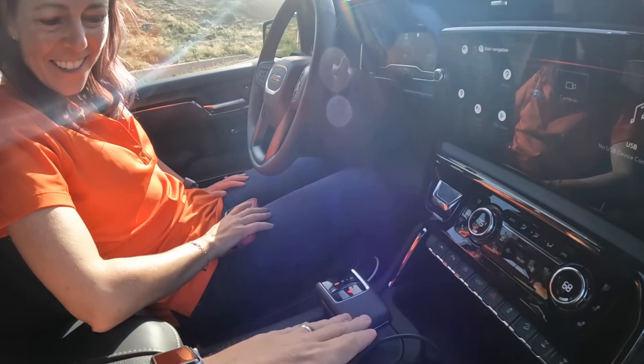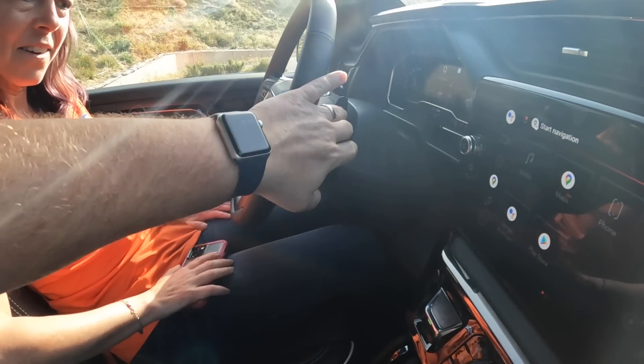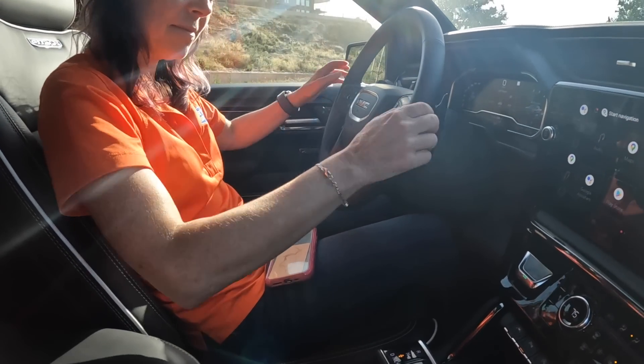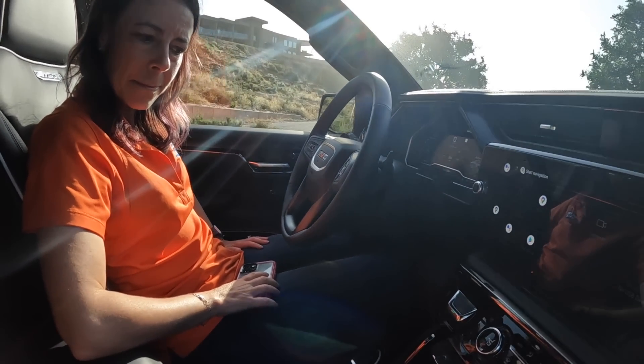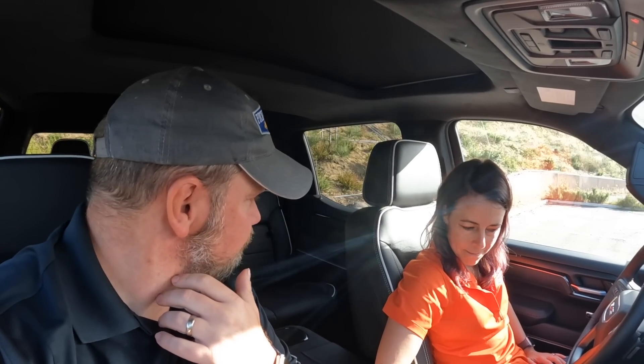Moving along — we do have the console shifter and paddle shifters. It's basically a base AT4 taken to the next level, which is why the X is there. We'll have more of this truck including driving impressions and that stuff coming later down the road. But yeah, that's what we have for this. It's cool.